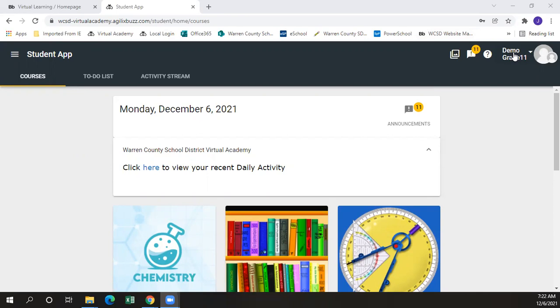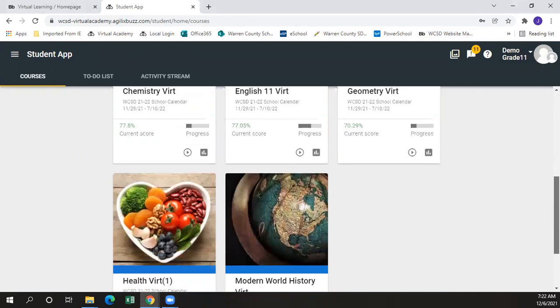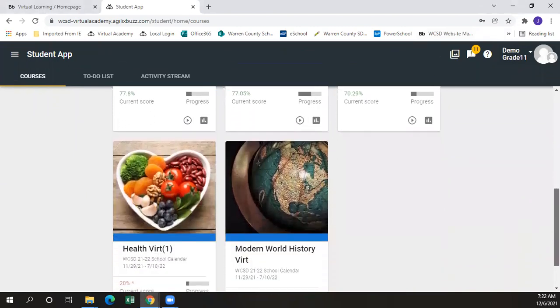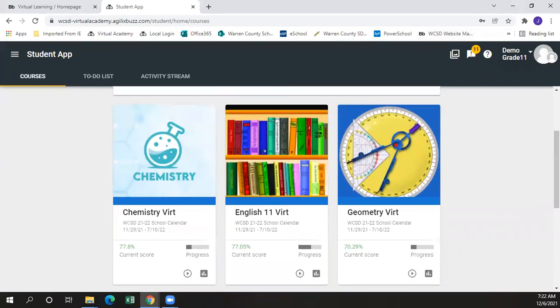Before we get into the gradebook, let's look at our current student that's in 11th grade and talk about courses that are available in the Warren County School District. This 11th grade student currently has five different courses that they're enrolled in — their four core courses and a health course that they're making up from 9th grade to get the required health credit. Notice that the student is enrolled in five courses, which is the minimum course load for any student to be considered full-time if they're under the age of 18.